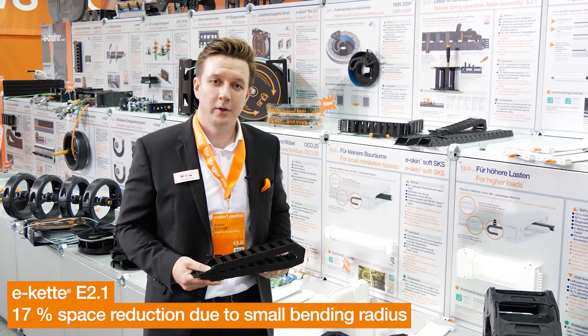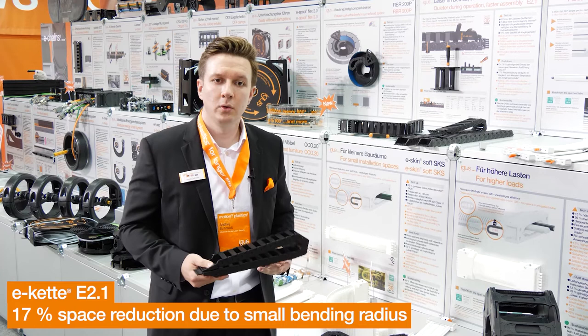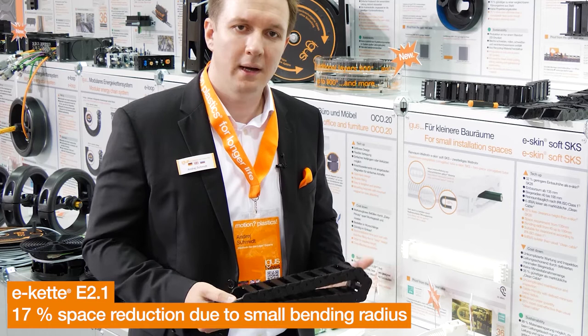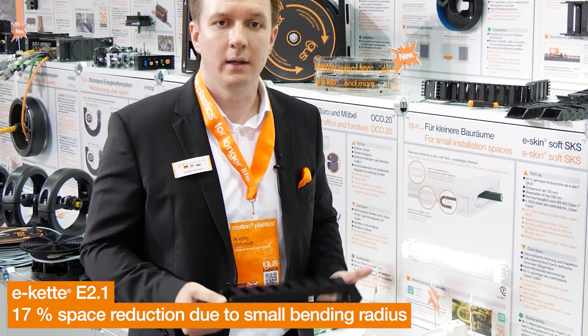Compared to its original series E2, which has been proven for 15 years, the E21 is characterized by a longer service life and higher stability. It has an integrated brake and is therefore seven decibels quieter. Opening bars on the inner and outer radius allow easy access to the cables. The tightest bending radius of up to 28 mm can now be realized, allowing use in compact systems such as ATMs.